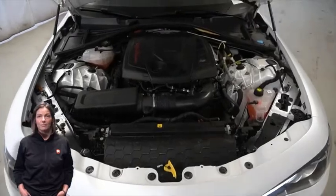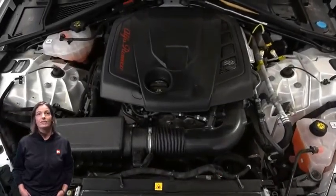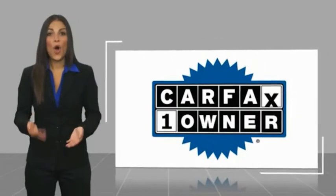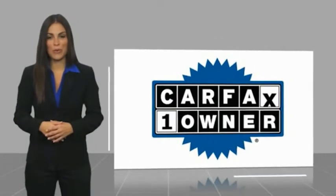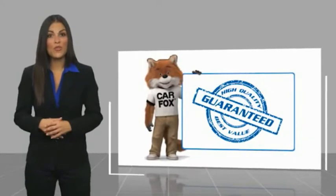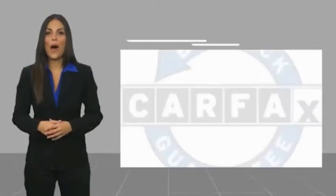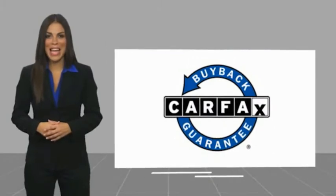For additional details, visit us at merinocjd.com, stock number D5755. This is a one-owner vehicle with a Carfax vehicle history report. Be sure to find a complimentary copy of this report online or contact the dealership. This vehicle qualifies for the Carfax buyback guarantee.